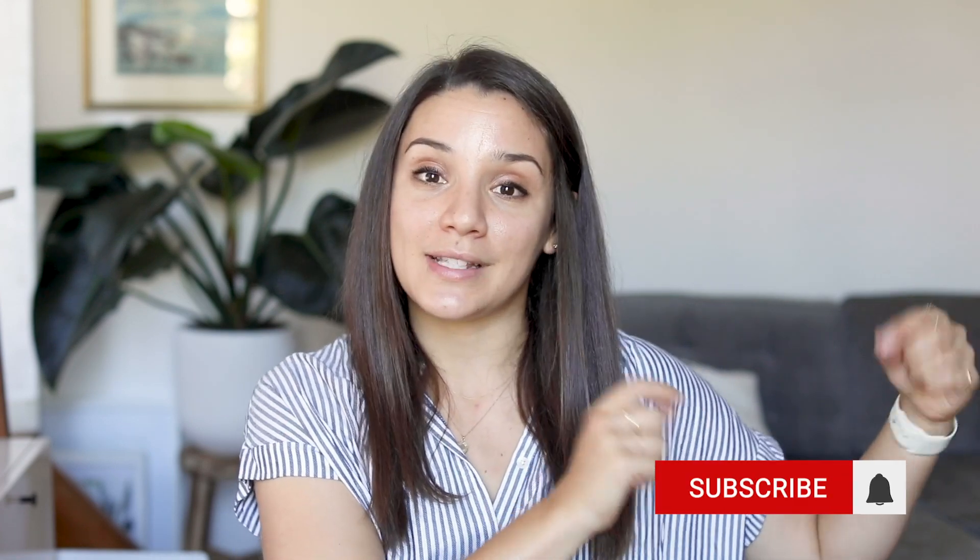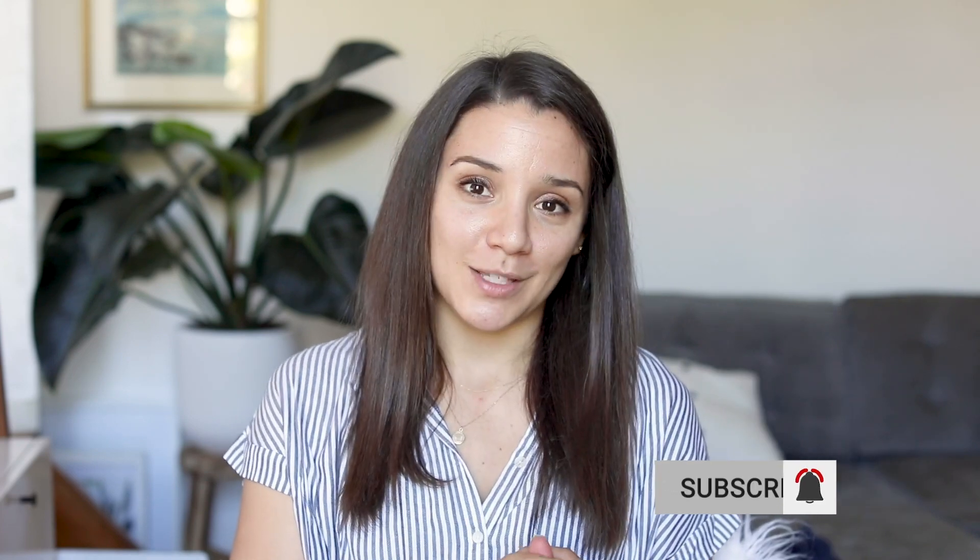You guys are the best and I hope you enjoyed them. Please give this video a thumbs up if you did. And if you are not yet part of this community here on YouTube, you can tap the red subscribe button right below this video. Otherwise, I hope you have an awesome rest of your day and I'll see you in the next video. Bye!